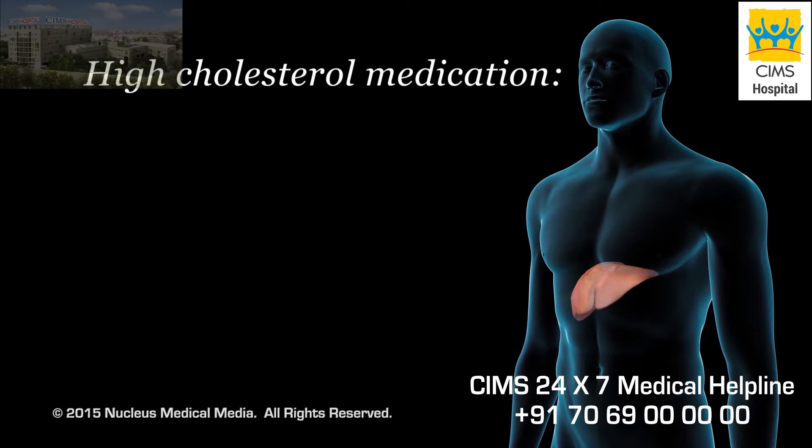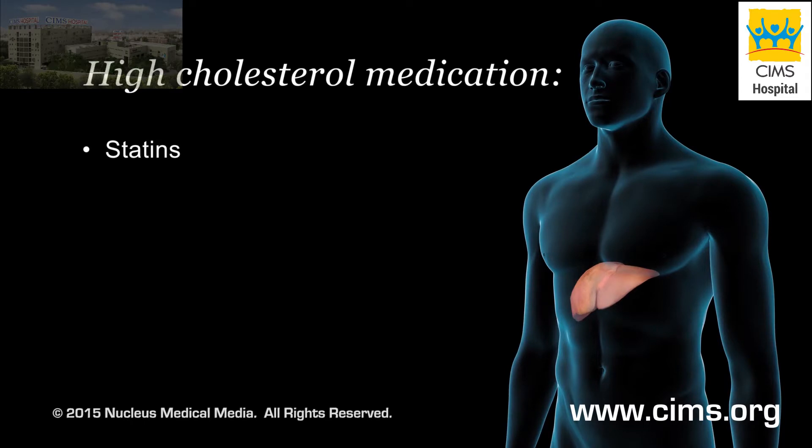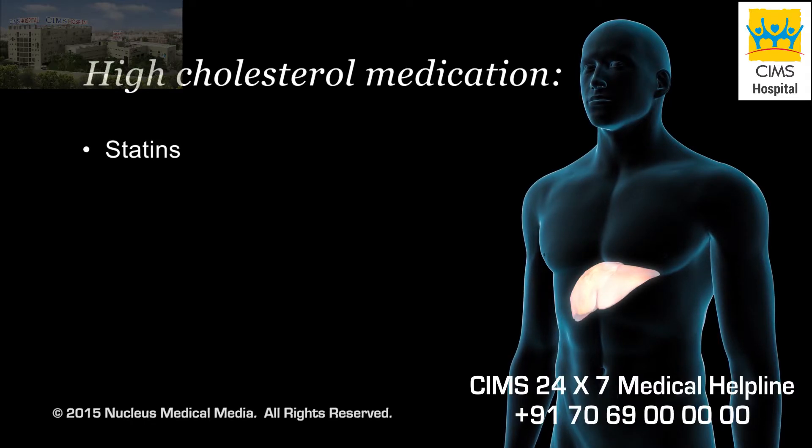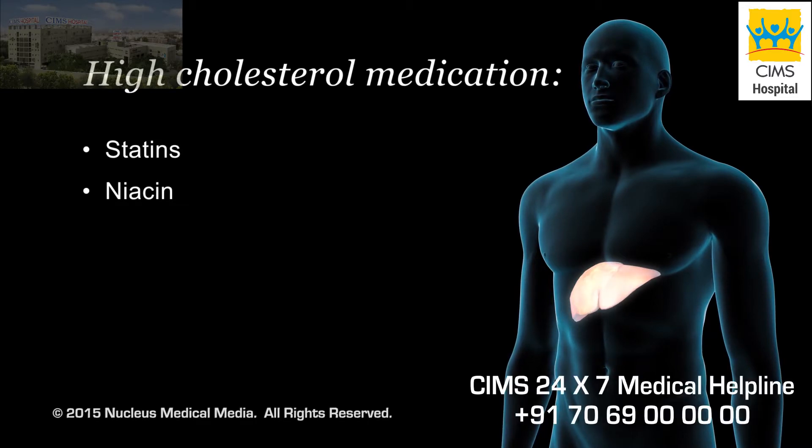If lifestyle changes can't reduce your cholesterol levels enough, your doctor may prescribe certain medications to reduce it. Statins are drugs that reduce the amount of cholesterol made in your liver. They affect LDL levels more than HDL or triglyceride levels. Niacin reduces LDL cholesterol and triglycerides and increases HDL cholesterol made in your liver.